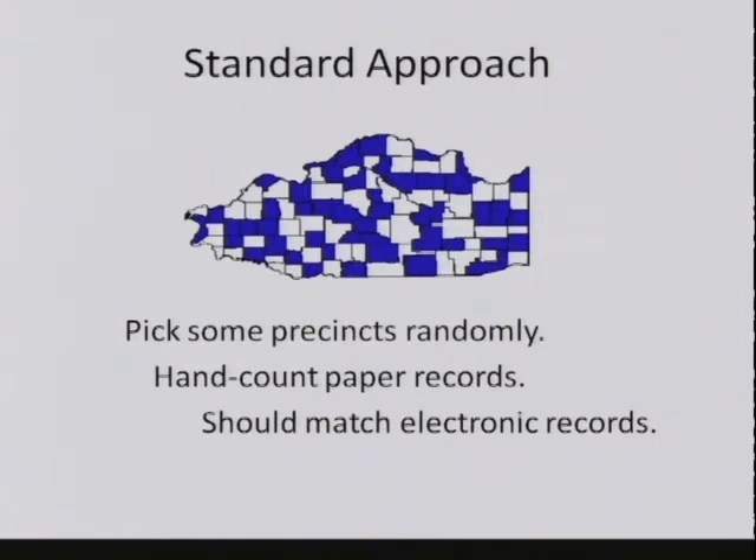The standard approach, which I'll illustrate here in the state of Sideways, Illinois, is to take the area—divided up into precincts—pick some precincts at random, hand count the paper records in those precincts, and in each precinct picked, compare the result of our hand count against the electronic count. They better match. If they don't match, that's evidence that something is wrong.